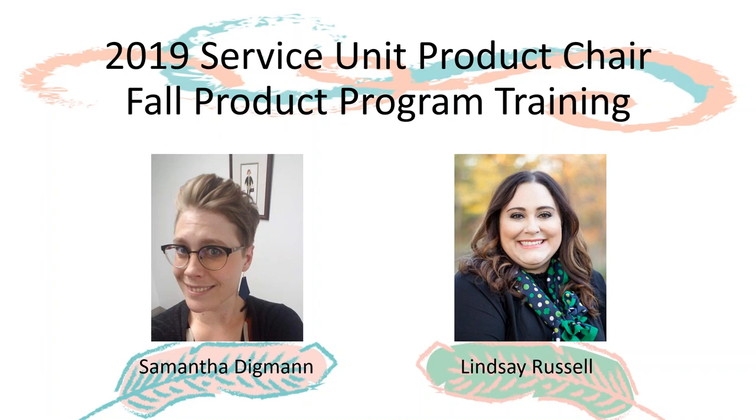If you have not already, we strongly encourage all SUPCs to attend the live webinar or watch a recorded version of the fall product program training for volunteers, to familiarize yourself with the program and any new features this year. Links to register and or view the recording of the training is on the fall product program page of the Bridge. My name is Samantha Digwin, the assistant director of product program.